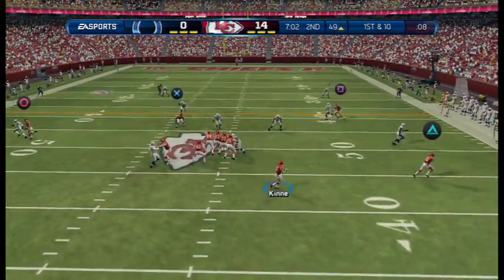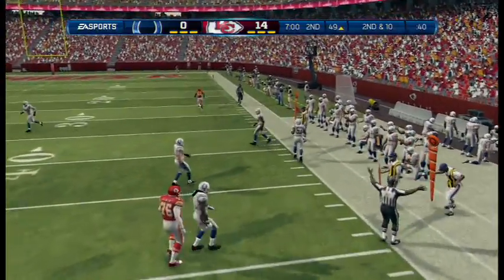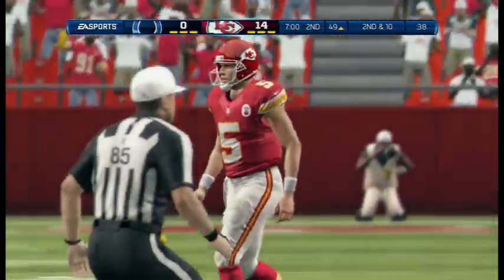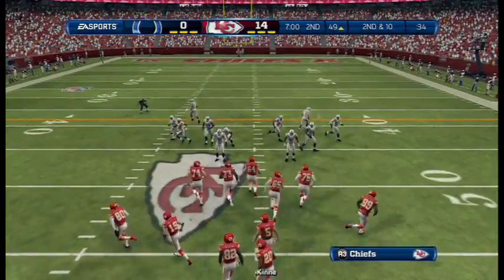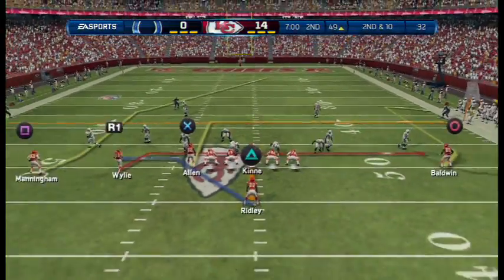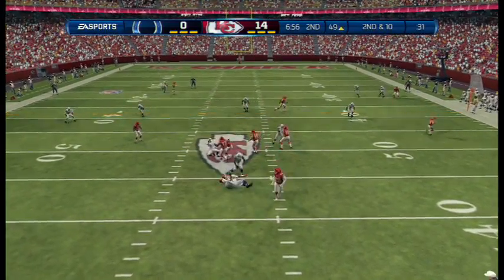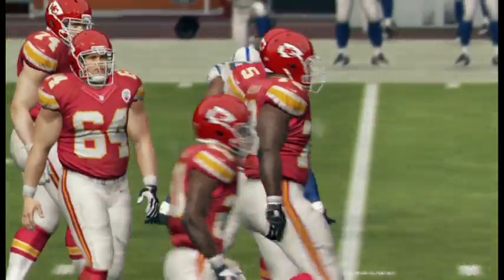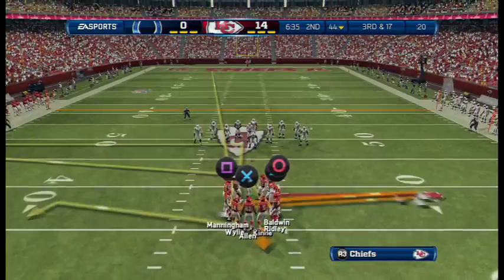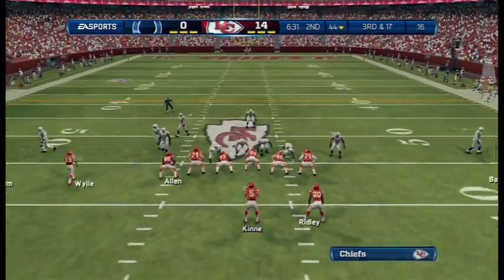On first down, looking for an open receiver on the right. Throws it quick. Second down. Loading up with extra defensive backs — in the dime. The defense gets a sack. It is truly a bonus when you can take your outside linebacker and let him rush the quarterback and he can get a sack. Nice job that time by the outside linebacker.